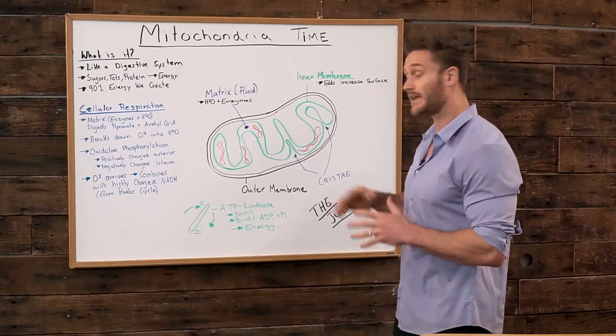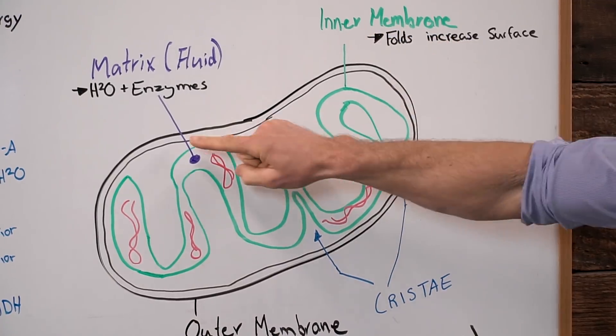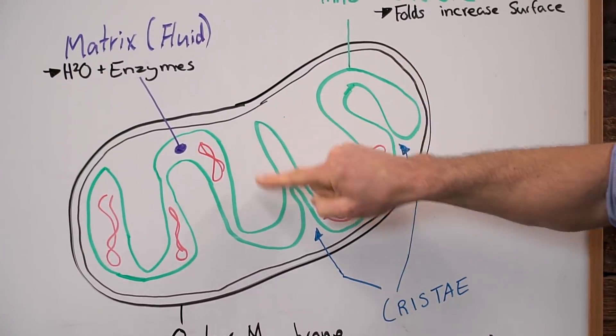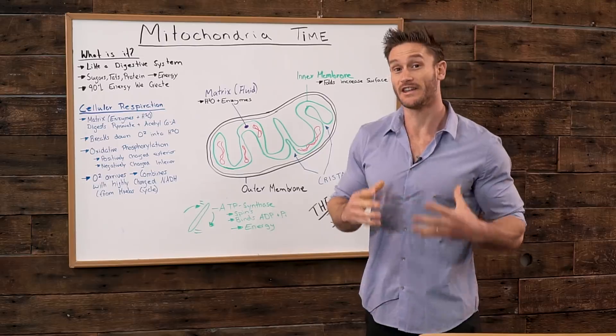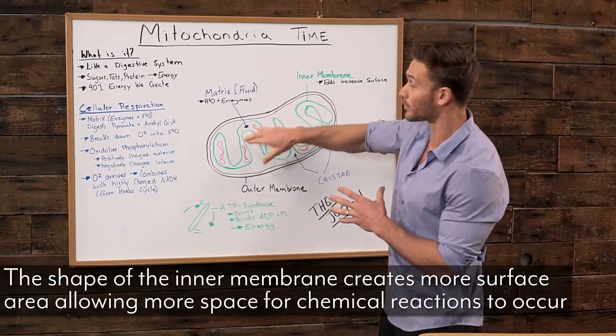What makes a mitochondria extremely unique is this inner membrane. Outer membrane here, inner membrane here. You see how it's all squiggly? The reason it's squiggly is because it's very, very efficient — it has a lot more surface area.